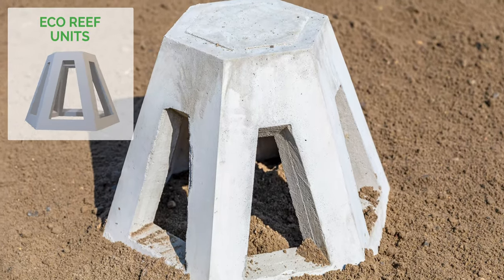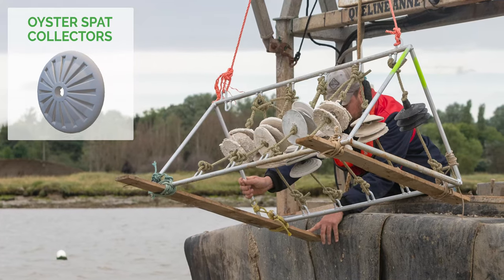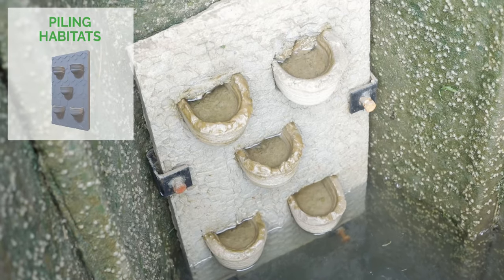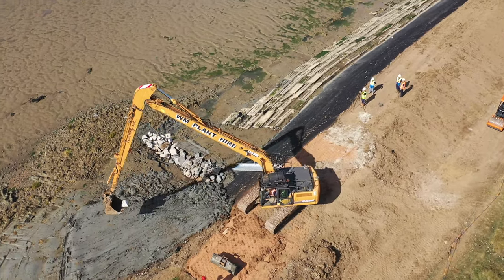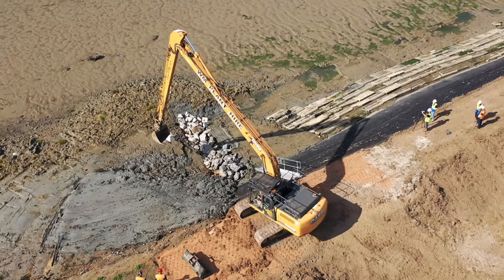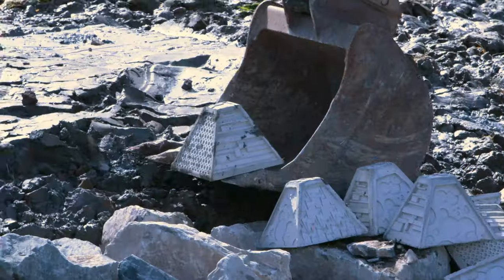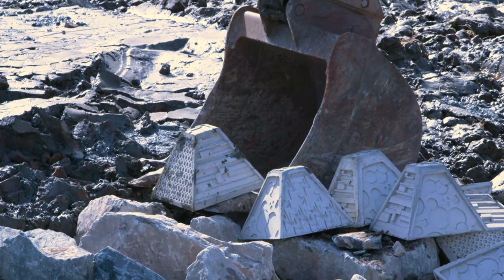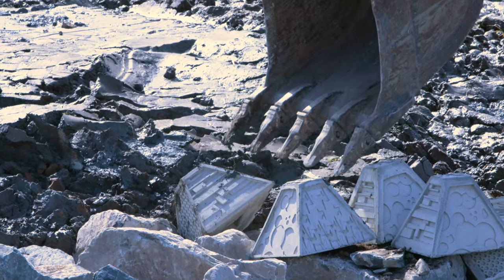This has already led to many other products such as EcoEssex Blocks, Eco Reef Units, Beach Nesting Bowls, Oysterspat Collectors, and Piling Habitats. EXO has developed many products using Geoblock technology. With your help, we will continue to innovate and work towards a sustainable future.